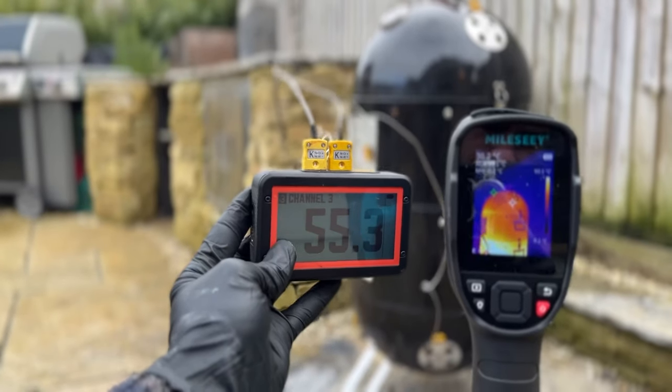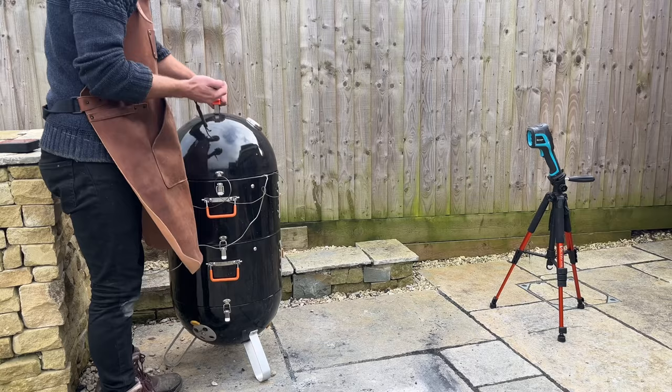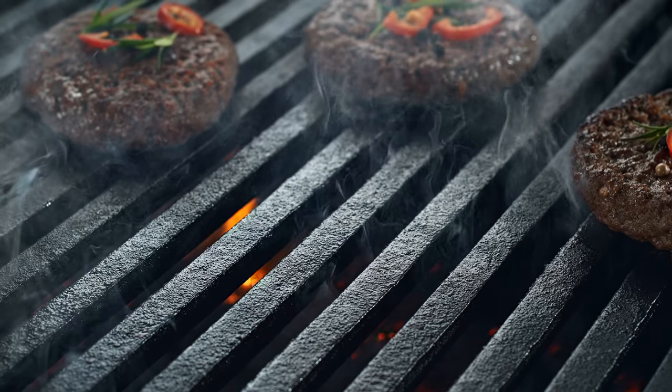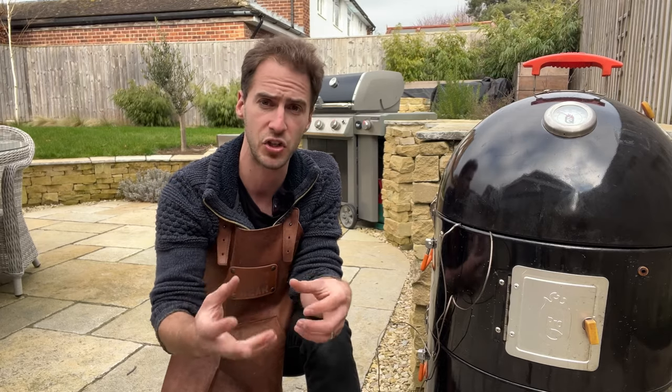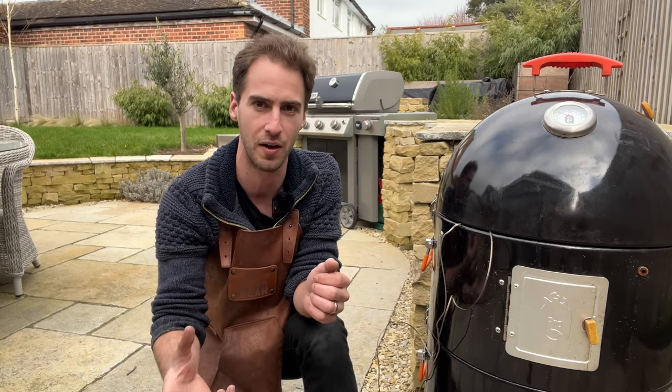Today I'm testing whether 'if you're looking, it ain't cooking' is true or not, by seeing what actually happens to the temperature when we open up the lid. The theory behind why this might be true is pretty straightforward — when we open the lid, heat escapes and it might take 15 to 20 minutes to get back to the same temperature. But that assumes what's cooking the food is convection heat from the air, which may or may not be true. In barbecue, we use a lot of different types of heat simultaneously: conduction heat from the grill grates, radiation heat from whatever we're cooking — whether it's gas, charcoal, or wood — and convection heat, not just from the air, but also from the food itself. So the question really is: how much of what's cooking the food is the convection heat from the air, and is a sudden drop in temperature enough to change the cooking time?